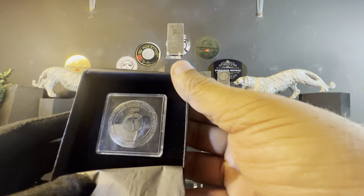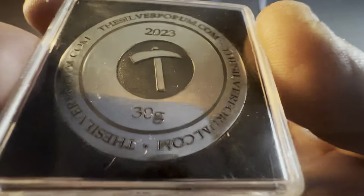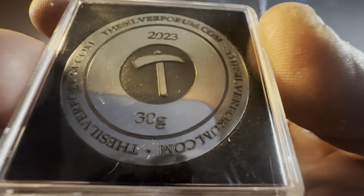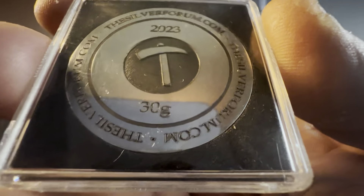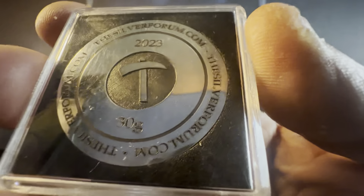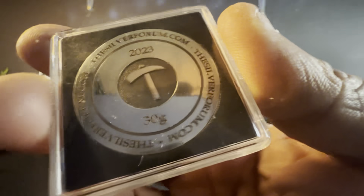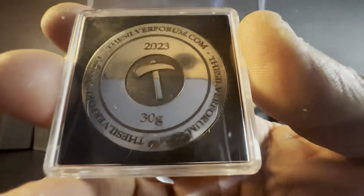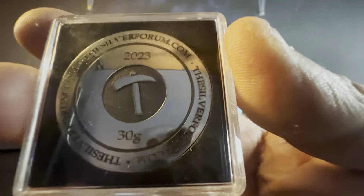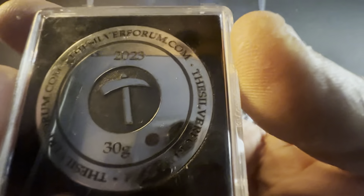And there we have it — the Silver Forum round! Look at the actual detail on that. This is laser etched, so they can get the print so fine and so nice. All around the edge we have 'thesilverforum.com.' It reads 30 grams on it — though some are more, I'll get to that in a moment — the sign of the Silver Forum, and 2023.